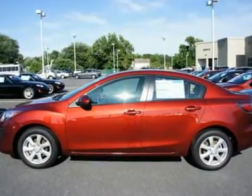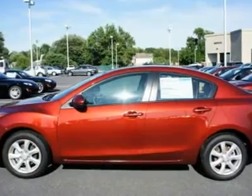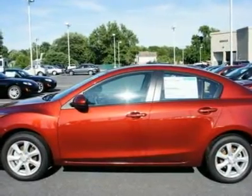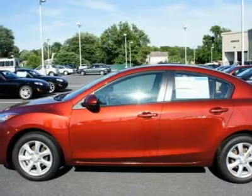You will love this Red 2011 Mazda Mazda 3. This vehicle is powered by a Gas i4 2.0L-122 engine with an automatic transmission and FWD.